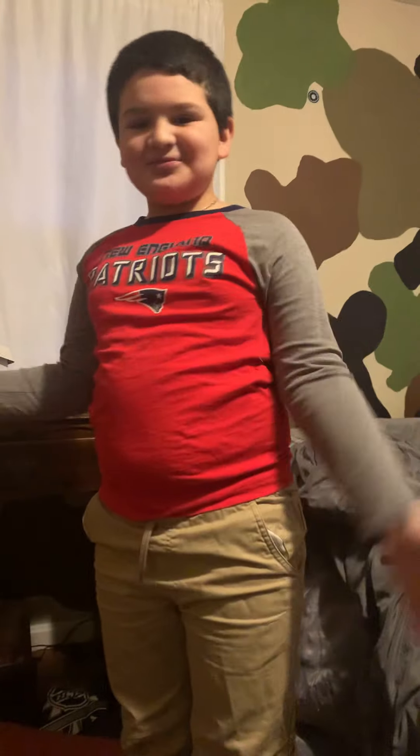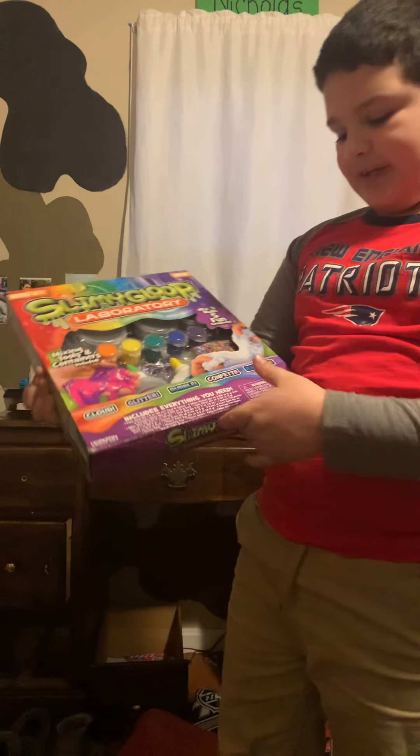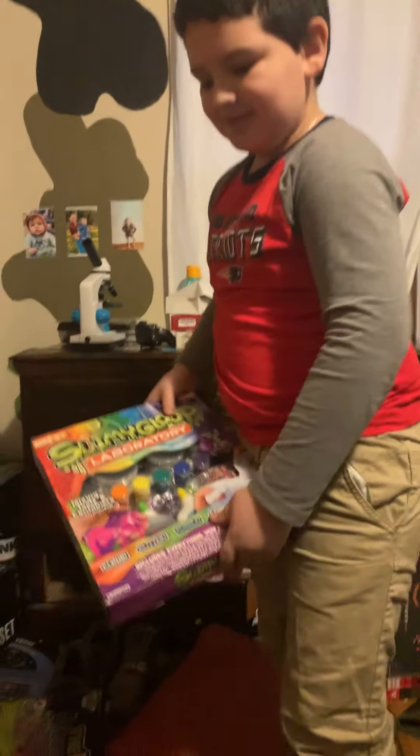What is up guys! So this is my Christmas haul. I've opened some of the toys. The first one I got was a Slime Gloop Laboratory slime maker — show them a close-up.